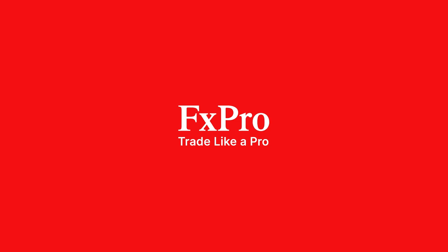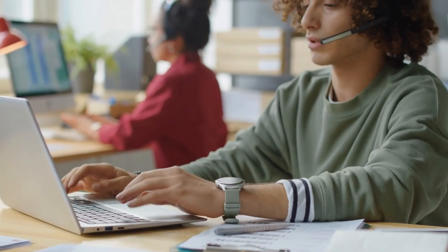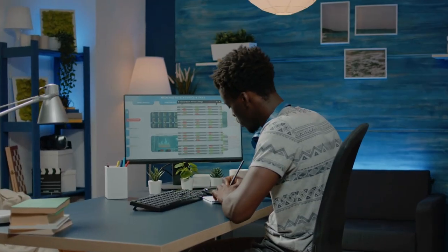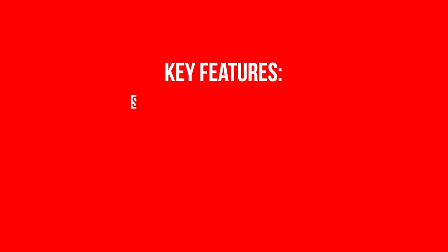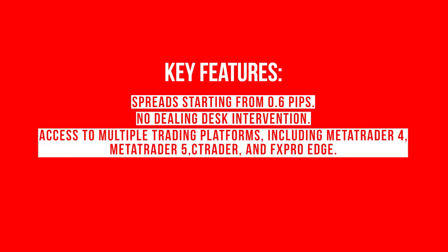FXPro, founded in 2006, is a well-established broker with a global presence. Regulated by multiple authorities including the FCA in the UK, FXPro provides excellent trading conditions for South African traders. Key features: spreads starting from 0.6 pips, platforms including MetaTrader 4, MetaTrader 5, cTrader, and FXPro Edge, leverage up to 500:1, and award-winning customer support.